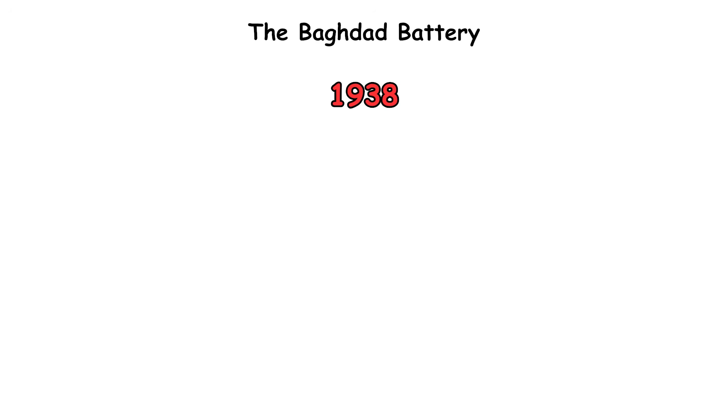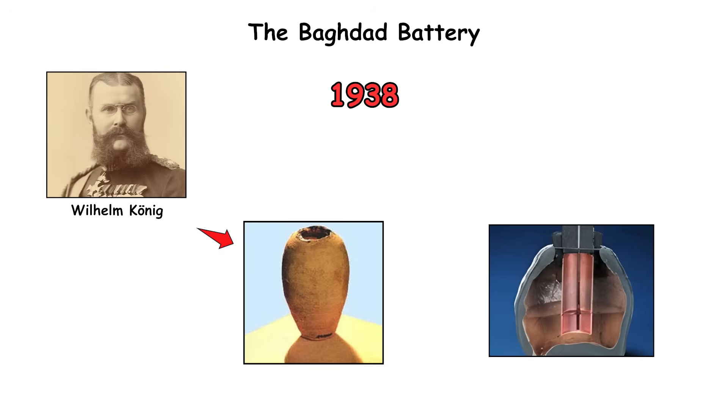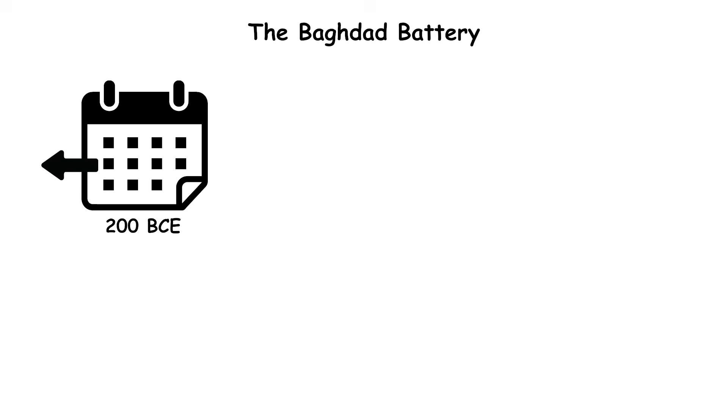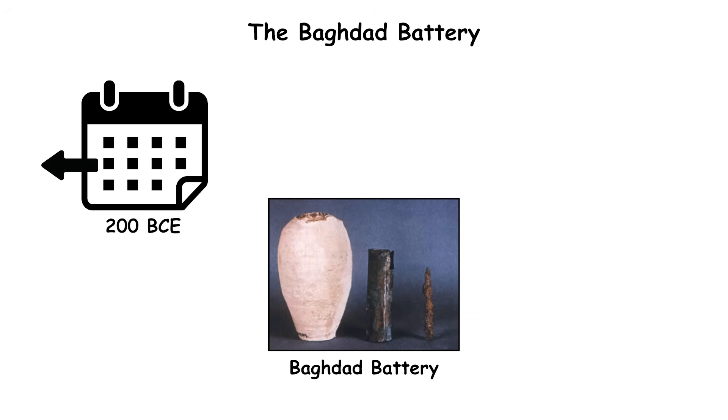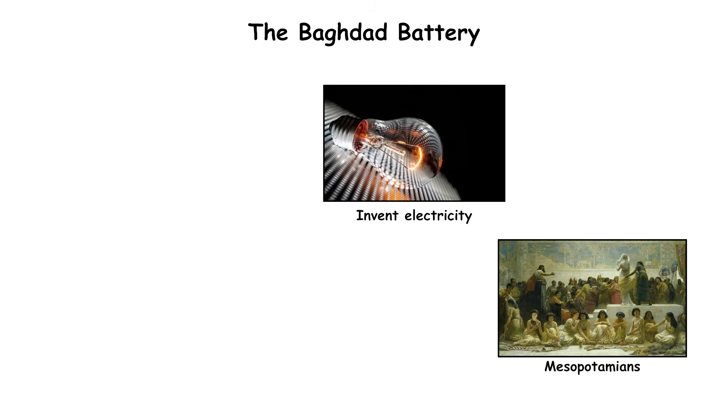The Baghdad Battery. In 1938, German archaeologist Wilhelm Koenig found a clay jar near Baghdad containing a copper cylinder and an iron rod, all sealed with asphalt. Dated to around 200 BCE, it later became known as the Baghdad Battery, and it raised a bizarre question: did ancient Mesopotamians accidentally invent electricity?